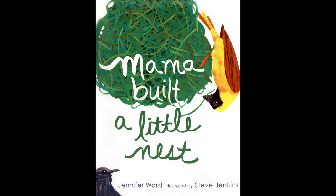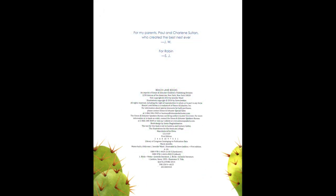Mama Built a Little Nest by Jennifer Ward, illustrated by Steve Jenkins. For my parents, Paul and Charlene Sultan, who created the best nest ever.